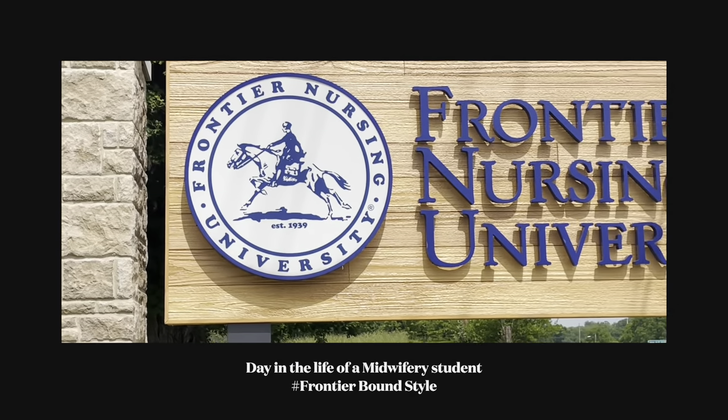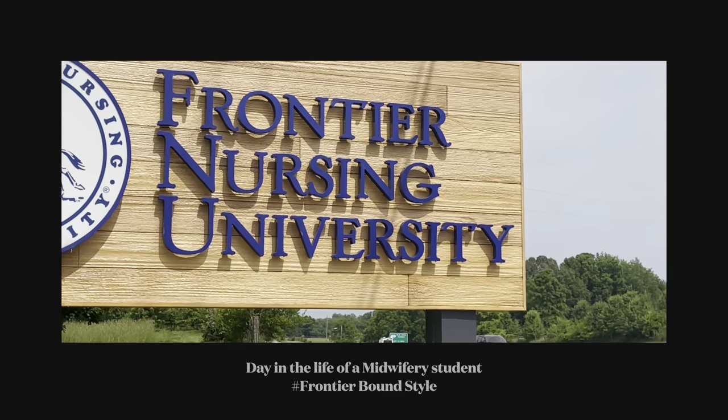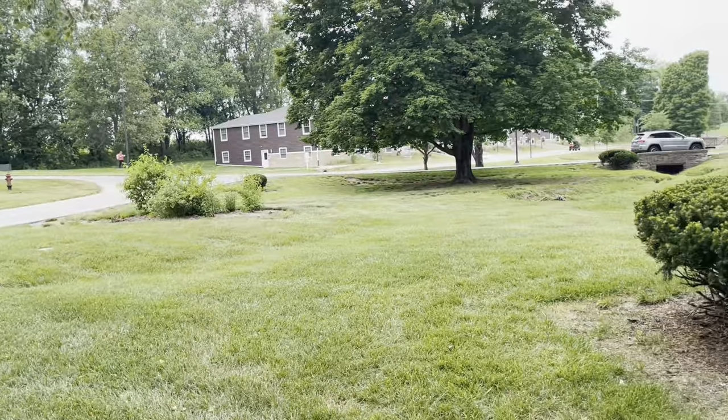Hey guys, it's Kayla Lynn R.N., and welcome to Day in the Life of a Midwifery Student, Frontier Bound Style. So let's get started.